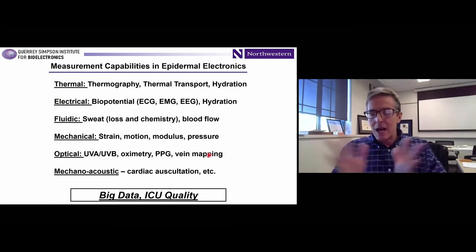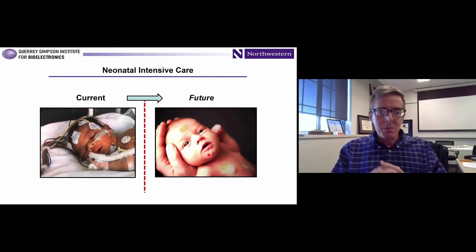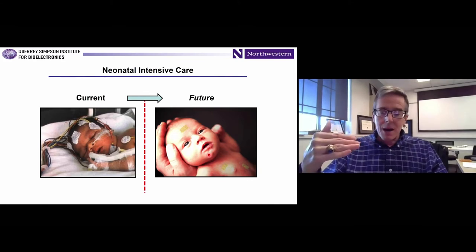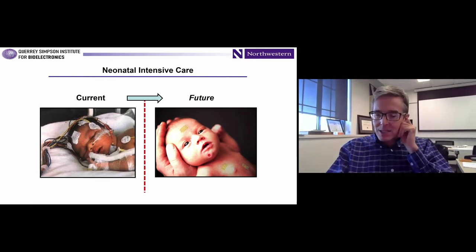In terms of the patient population that could most strongly benefit, we decided about five or six years ago that premature babies were a good initial target. It's a very challenging class of patient, but one where wires, tapes, and externalized data acquisition hardware become quite cumbersome and invasive. The wires are heavy and bulky, applying forces to the babies and making it difficult for them to move. The tapes sometimes lead to scarring and tearing of the skin when removed, and all of these wires frustrate skin-to-skin interactions between parents and babies.